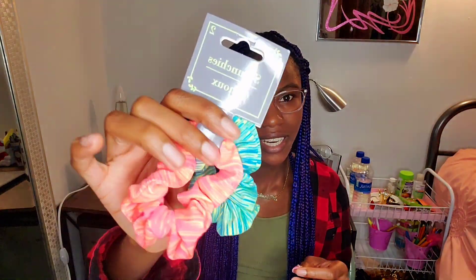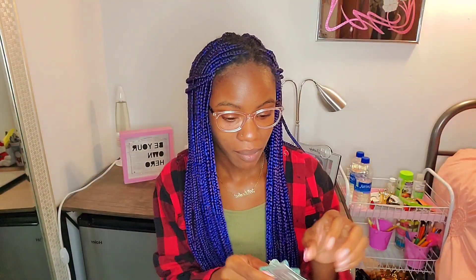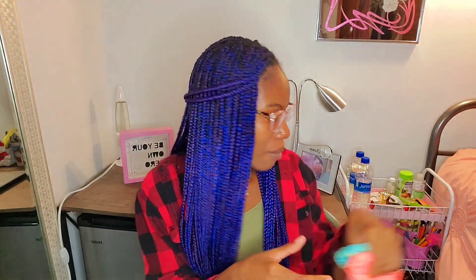I also picked up some scrunchies to tie up my hair because regular hair ties can't get my hair up properly. I love these two colors — they're so pretty. I'm going to put them on the side here so I can remember to use them, because I'll be forgetting that I bought stuff and then go back and rebuy it.